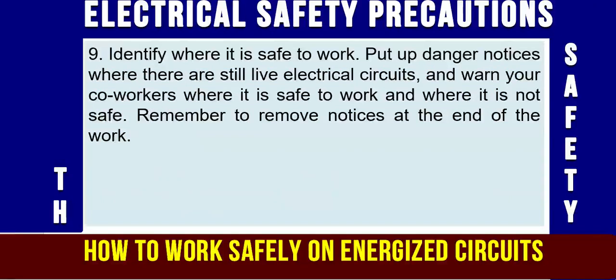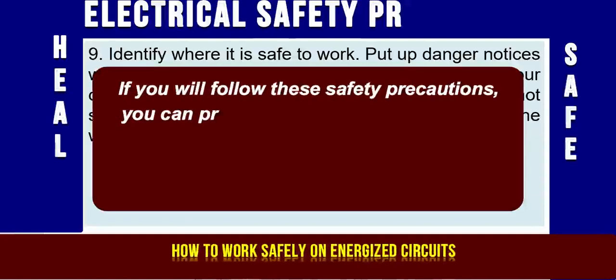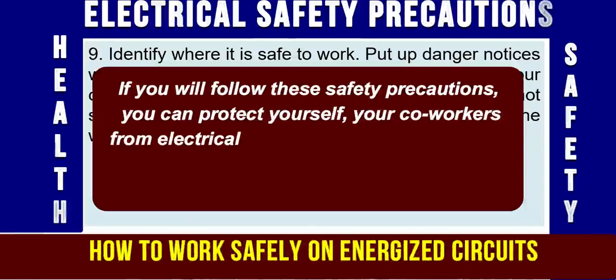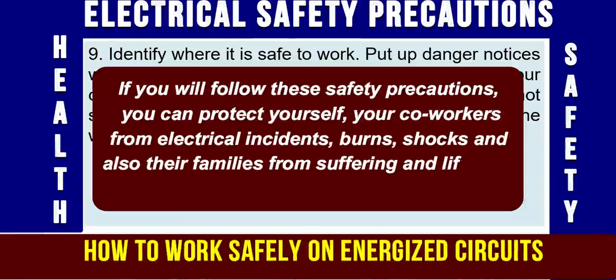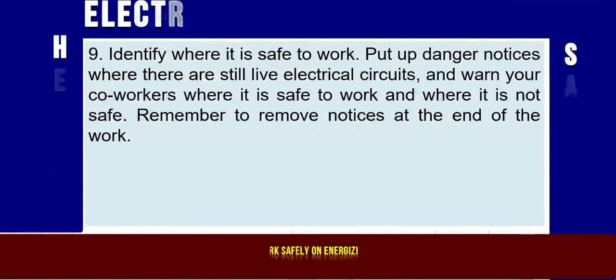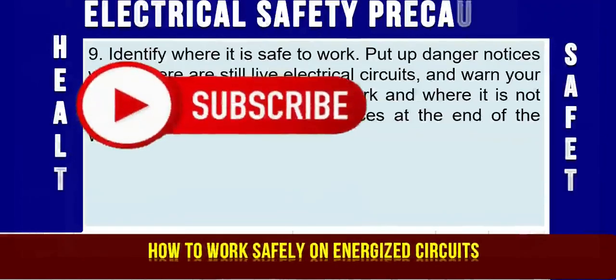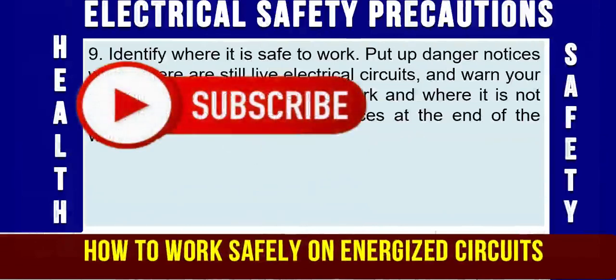These 9 safety precautions can protect yourself, your co-workers, and colleagues if they are dealing with live electrical power lines or working near energized circuits — if they comply with, follow, and apply these precautions, they can protect themselves and others. If you have any questions, please ask in the comment section.